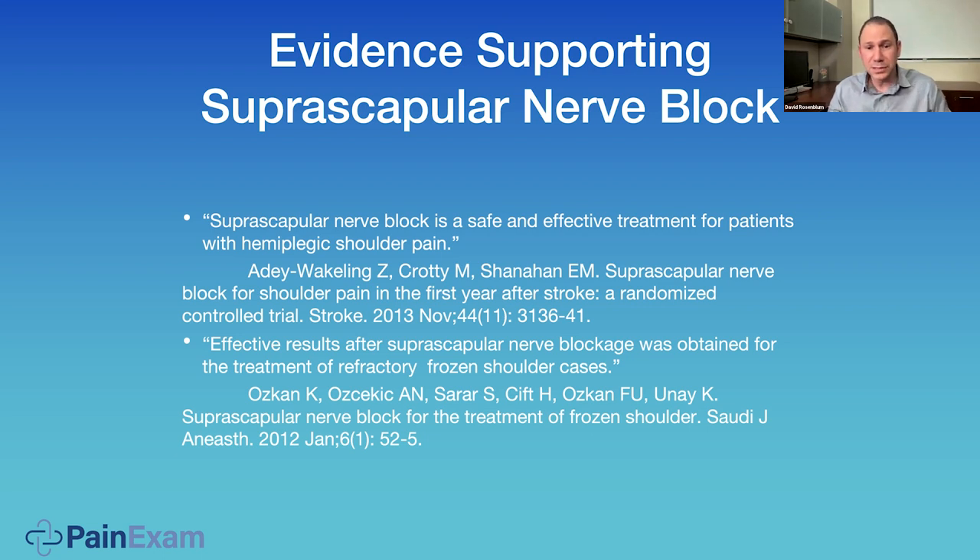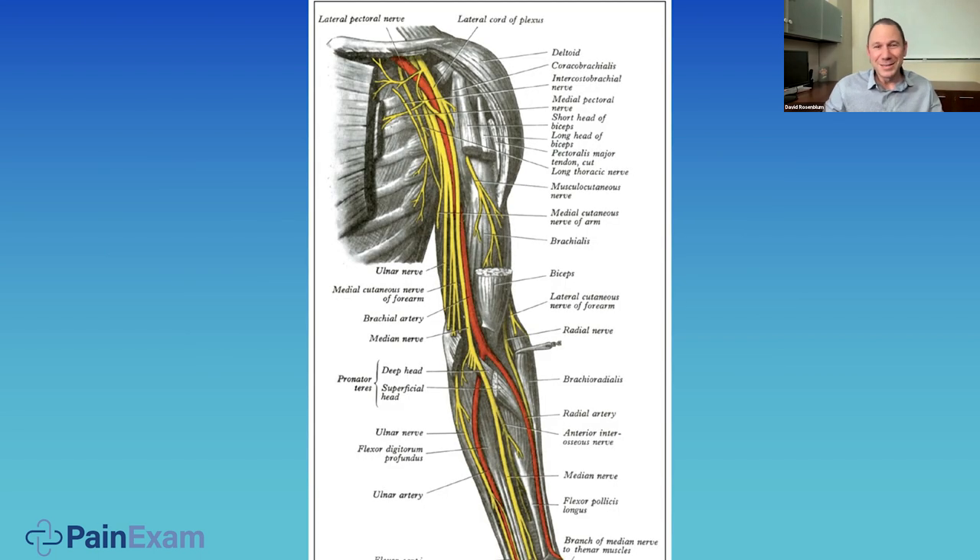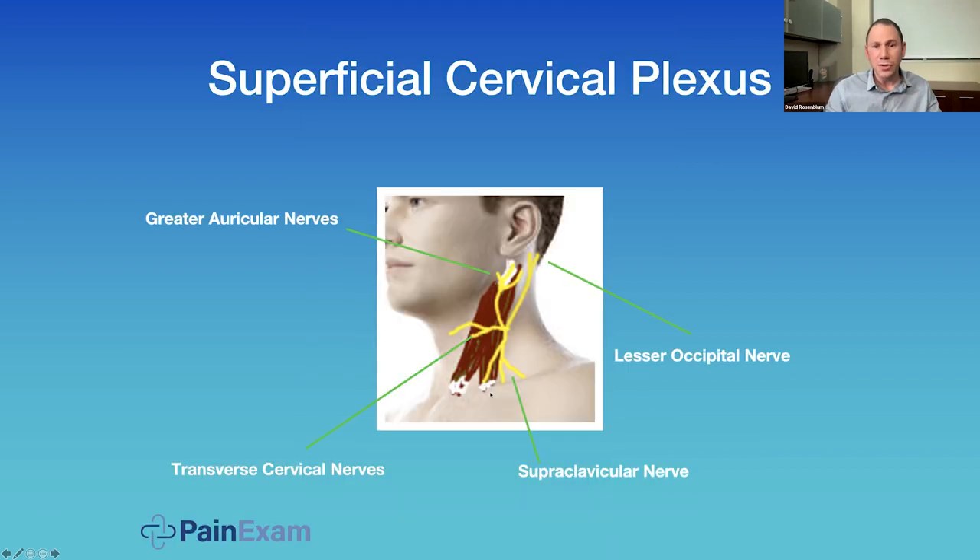This is also a target for neuromodulation — I put peripheral nerve stimulators on this and teach it at my courses. We're also starting to do articular branch lesioning with radiofrequency ablation or cryotherapy. Very useful along with the axillary nerve block. Here's just an image of the nerves of the brachial plexus leading to the arm — once you're under the clavicle, you have the infraclavicular brachial plexus becoming the axillary nerves and then branching out toward the arm.